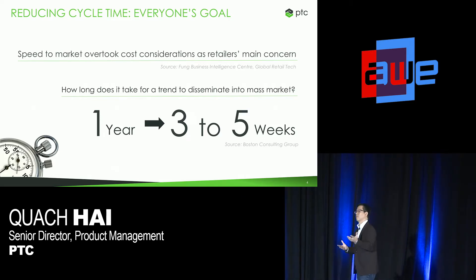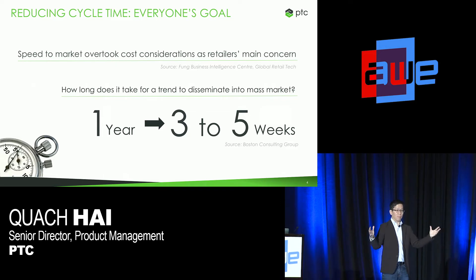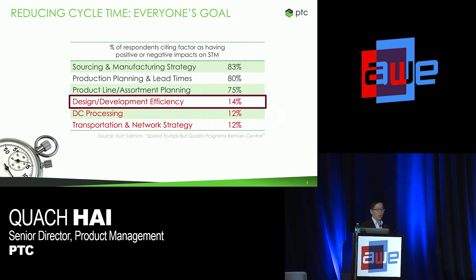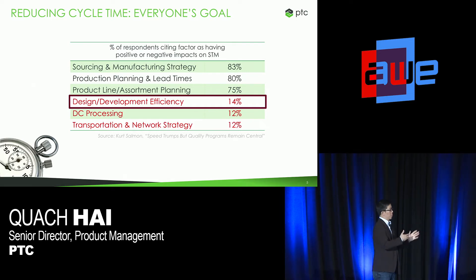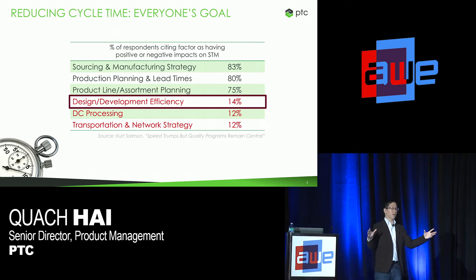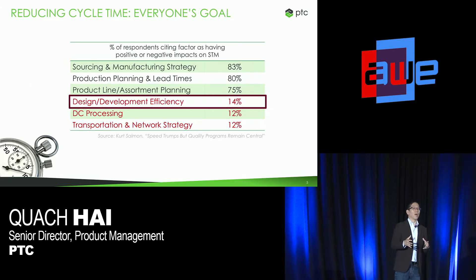Of course, it's virtually impossible to deliver new products to market in three to five weeks. But as software developers and IT professionals, it's really our goal to figure out how we can help folks do that. One way is focusing on design and development efficiency. Kurt Salman, a consultancy that specializes in retail among other industries, did a study recently asking retail professionals where they see opportunities for improving time to market. Design and development efficiency was actually the top inefficient area identified, and my message for you today is: AR and XR can be a great way to improve that.